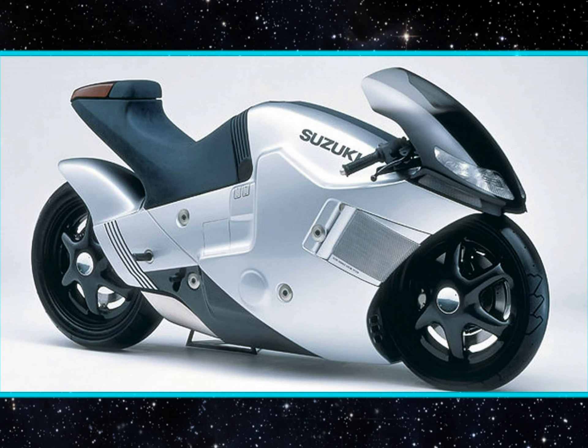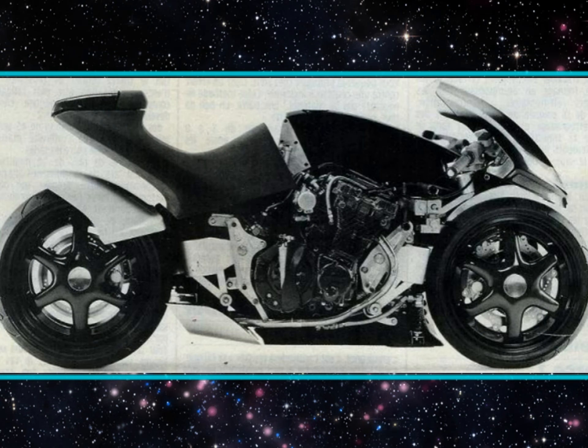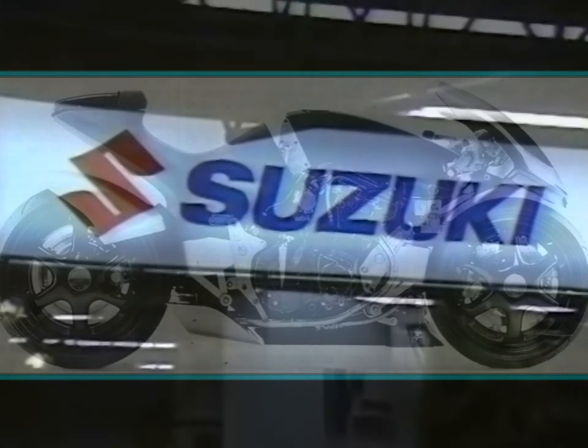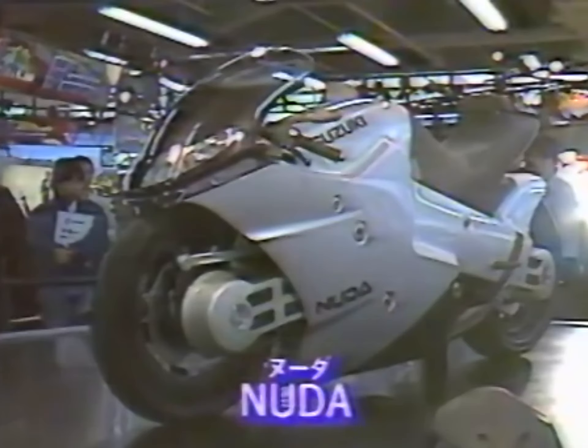One of the most breathtaking and intriguing designs in the history of motorcycling — this statement certainly applies to Suzuki Nuda. Nuda was Suzuki's showcase aiming to engender as much wow factor as any Japanese manufacturer could possibly hope for in the mid-80s. We can all agree that Nuda's appearance was, and quite frankly still is, an artistic knockout. Extremely sleek bodywork can't be mistaken with any other bike.